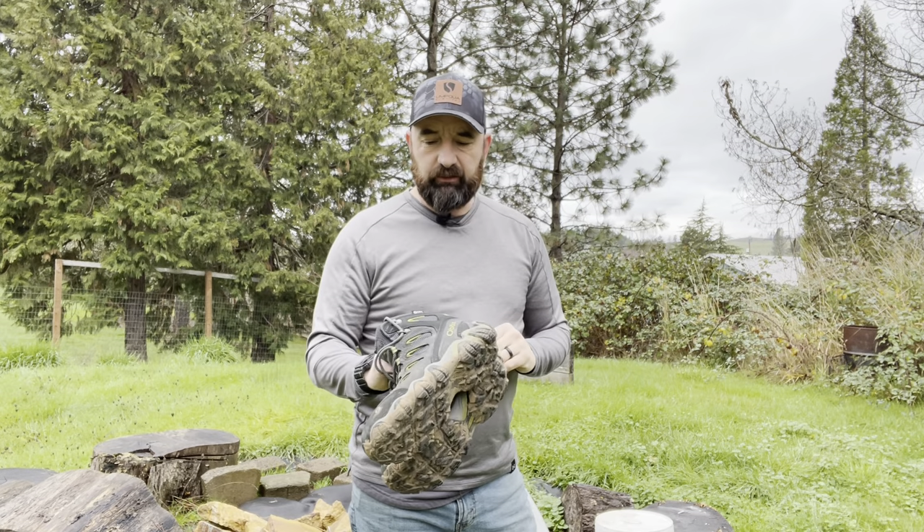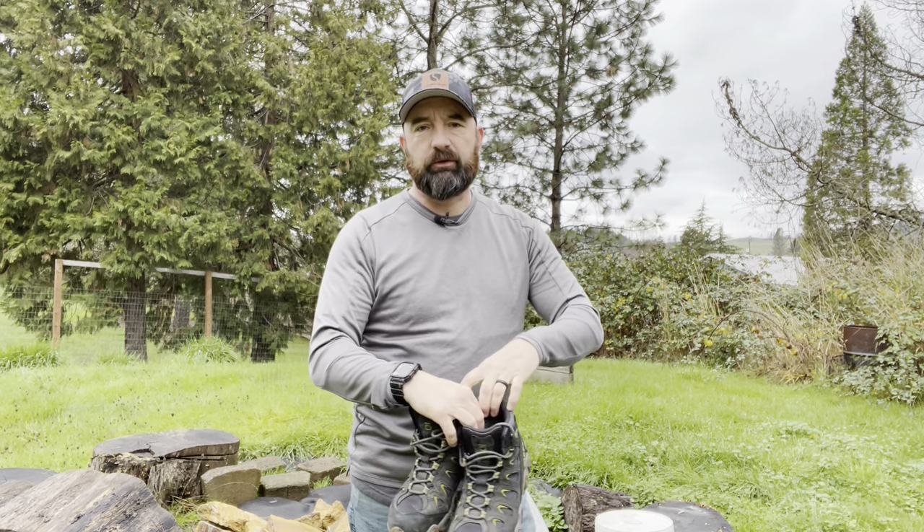A guy I know put me onto Oboz out of Bozeman, Montana, and said he really liked them. He wears them every day as a general contractor, so I went to Sportsman's Warehouse but they didn't have the waterproof ones I wanted in stock. For about $15 more I really wanted the waterproof boots, so I ended up picking these up on backcountry.com. I got 15% off because it was my first order, so these ended up costing me about $134.